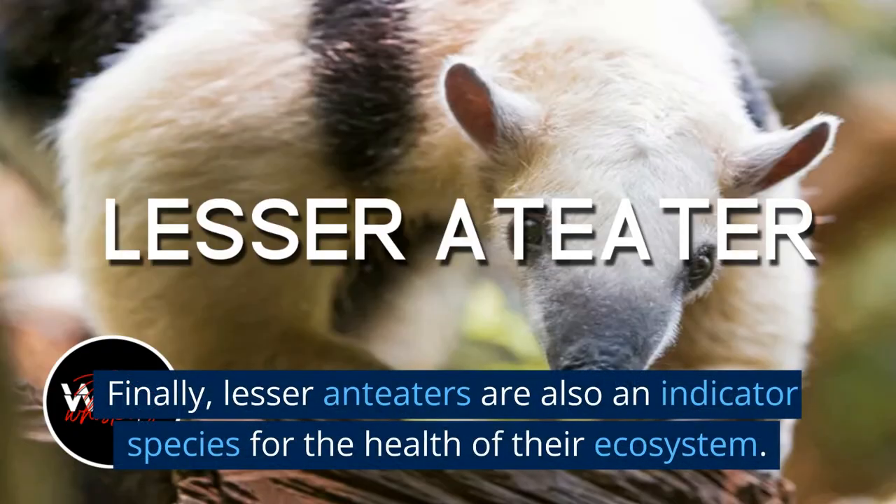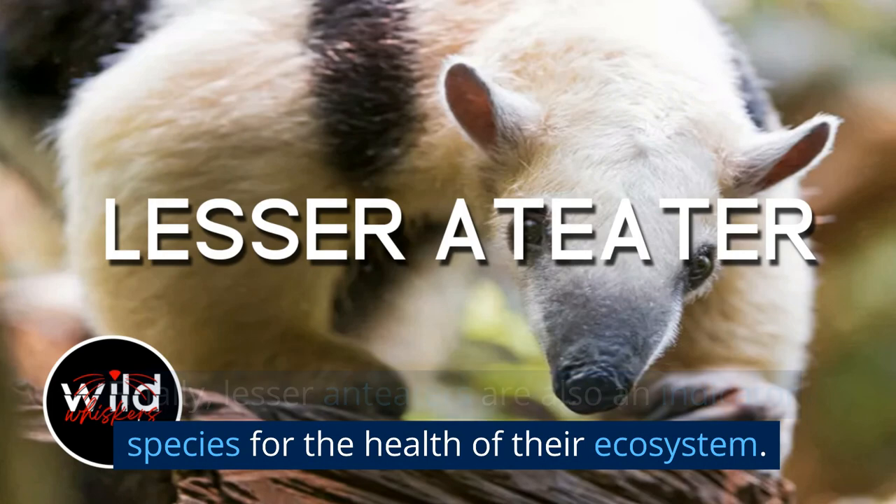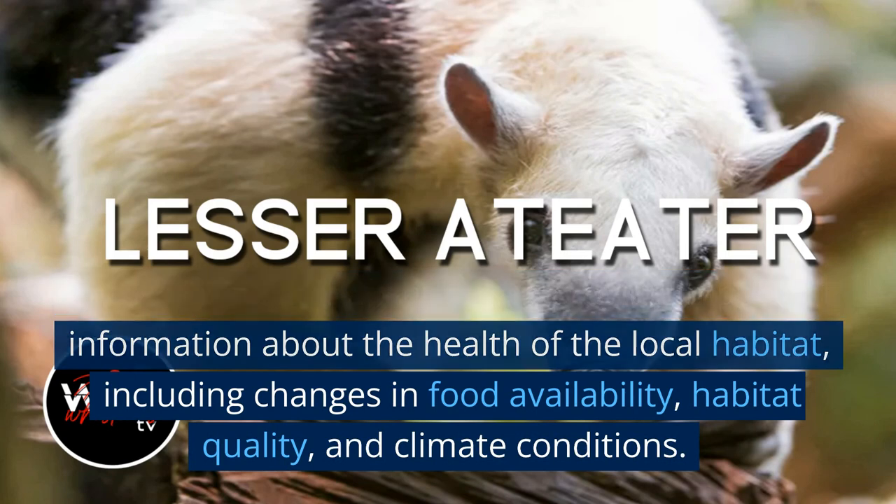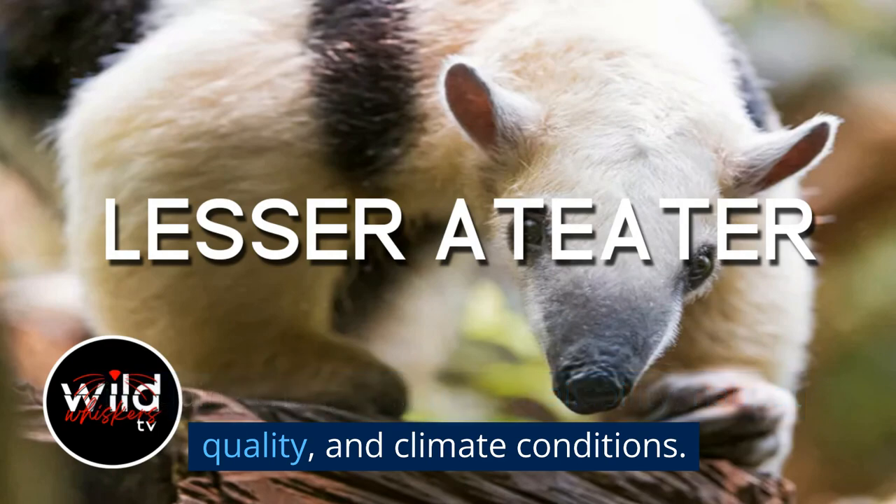Finally, lesser anteaters are also an indicator species for the health of their ecosystem. Their presence or absence can provide important information about the health of the local habitat, including changes in food availability, habitat quality, and climate conditions.